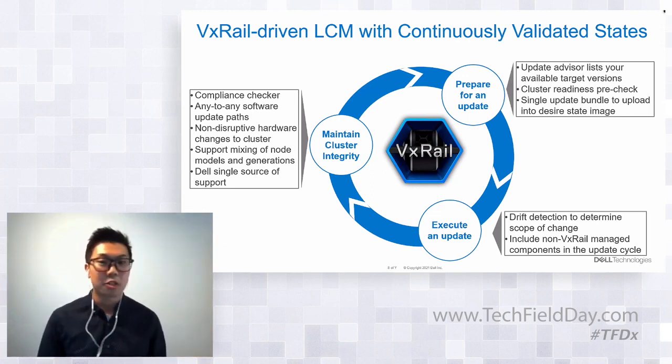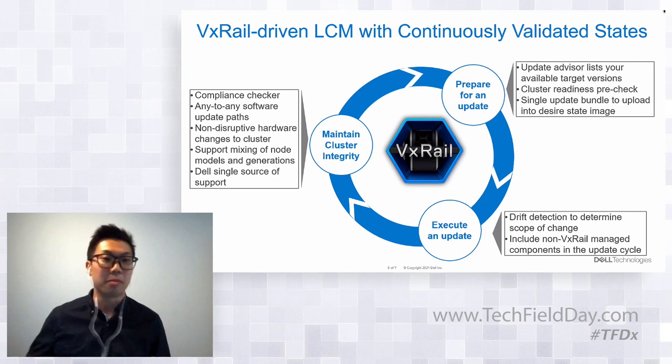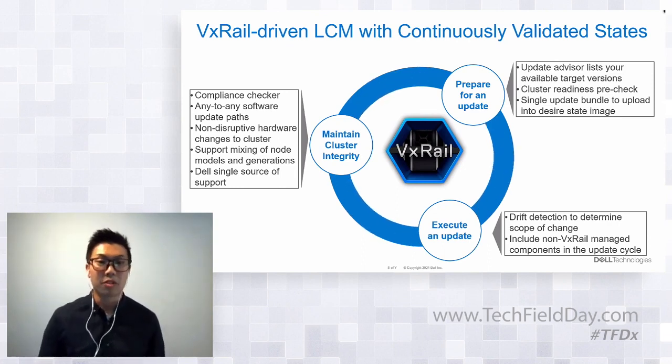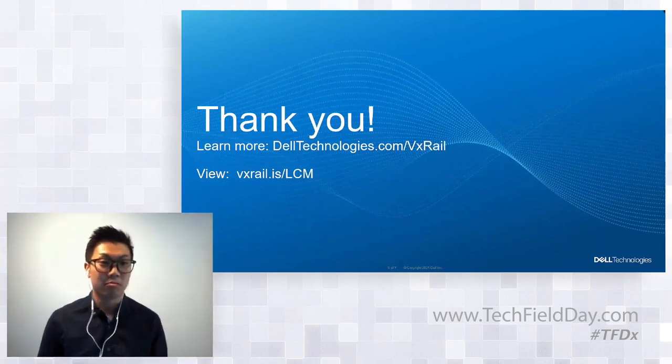Maintaining cluster integrity through hardware changes, software changes, or even mixing different generations of hardware — continuously validated states allows you to do that. You can add the latest 15G Intel-based VxRail platforms that were introduced last month while keeping the cluster running and applications running non-disruptively. This is essentially VxRail LCM now with the vLCM compatibility. Please feel free to ask any questions — there are also URLs available for additional information.